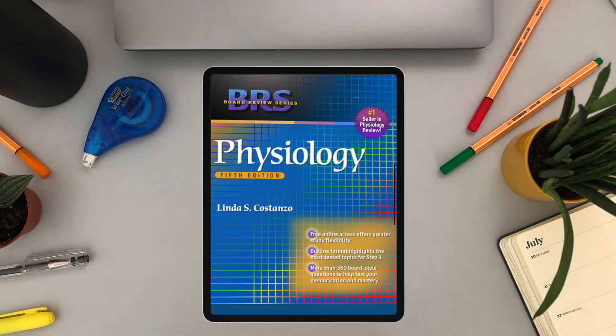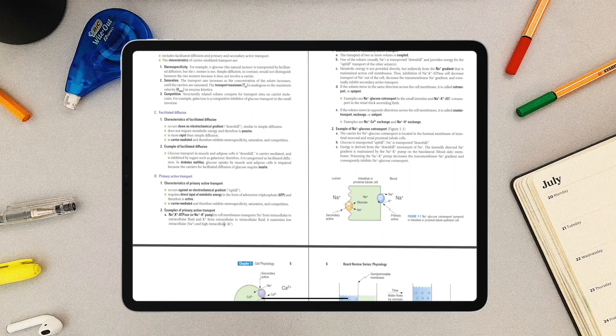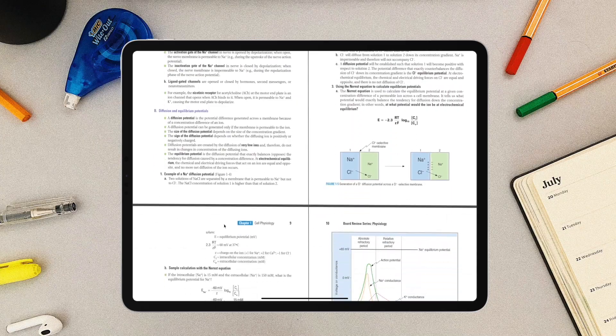The next one is actually one of my least favorite references, but I'm sharing it anyway because I've heard good reviews about it — BRS Physiology. Like other BRS books, it may not suffice as a main reference for physiology, but it can be a good study tool. Take note that BRS books do not explain concepts in detail; they expect you to have learned the concepts prior and are more of an exam-preparation resource, so you shouldn't use it as your main reference.